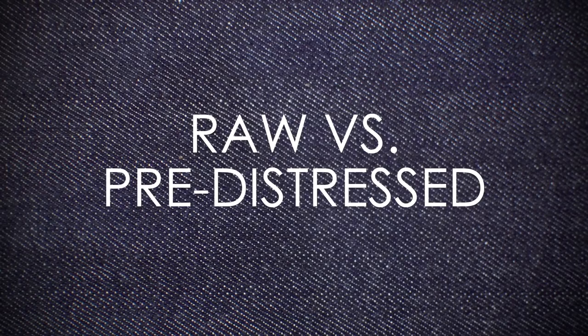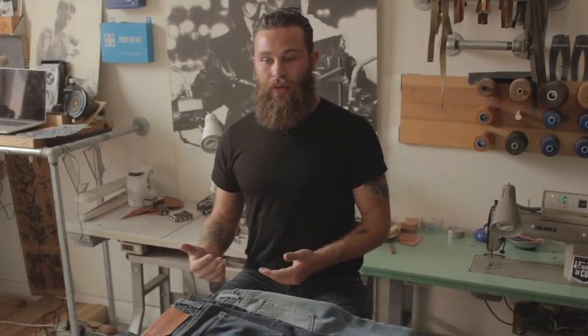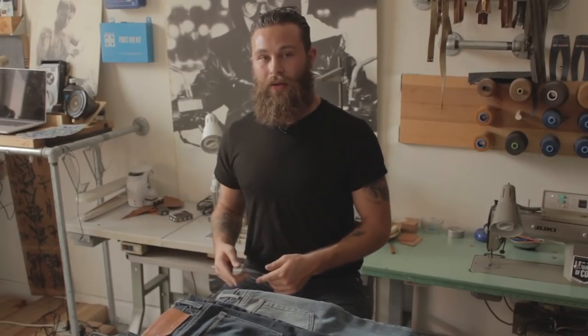The fundamental difference between the two is that with pre-distressed denim, someone has already faded them out for you. You buy them that way. It's interesting because you buy them so that they look like you're the one that broke them in, whereas with raw denim, you're the one that actually is breaking them in.